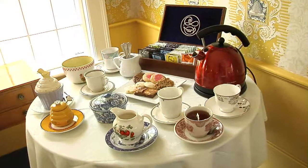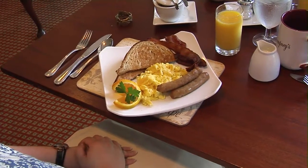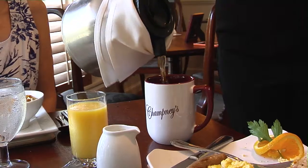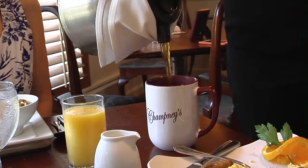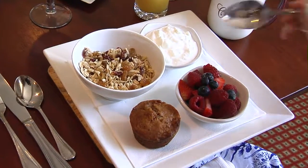We serve afternoon tea every day in here to our house guests. We serve a full country breakfast. The eggs are from happy chickens, the bacon and the meats are nitrate-free. We make our own granola and yoghurt, squeeze the juice, and the coffee is roasted especially for us — because we think that you are what you eat, and you have to eat the view. So it's a very important part of what we do here.